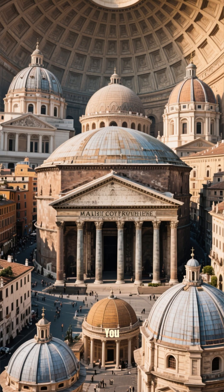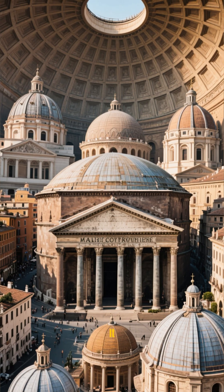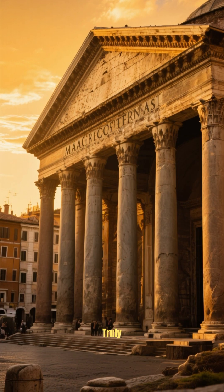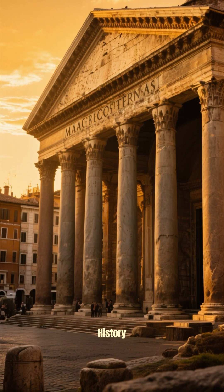So the next time you see a grand dome, remember the Roman genius that first dared to build it. An architectural marvel that truly has stood the test of time. Follow for more amazing history.